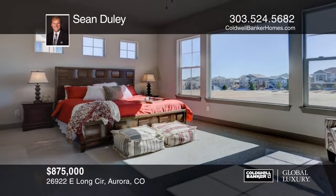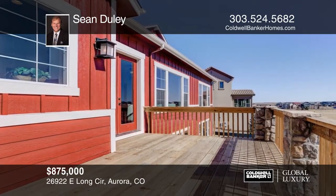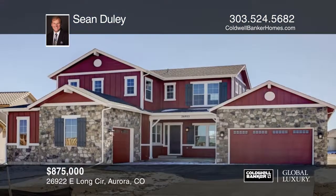This home comes with an extended warranty and custom finishes. The prestigious Blackstone Country Club is Southeast Aurora's premier community. See everything in person with your call to Sean Dooley.